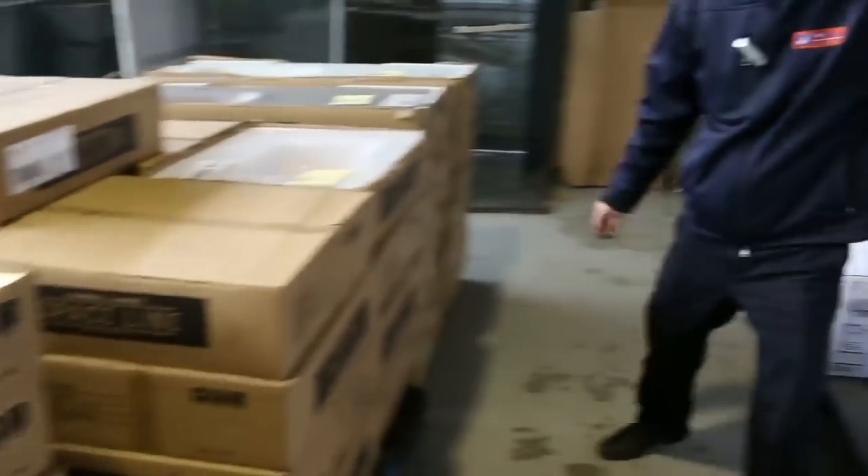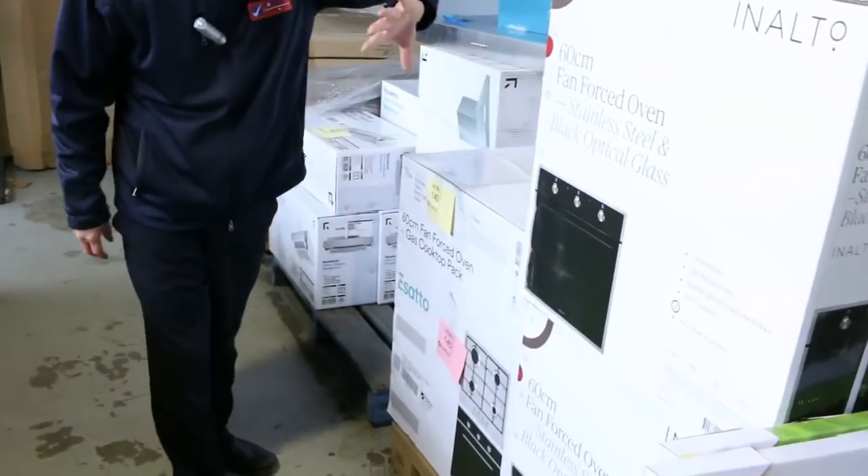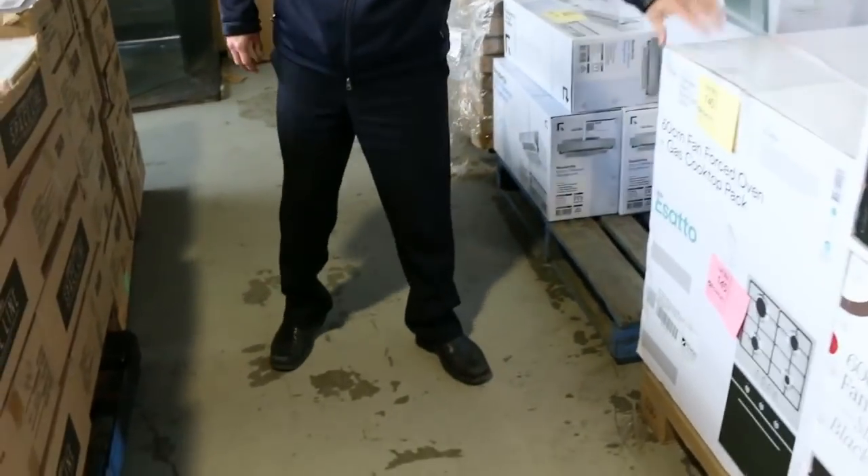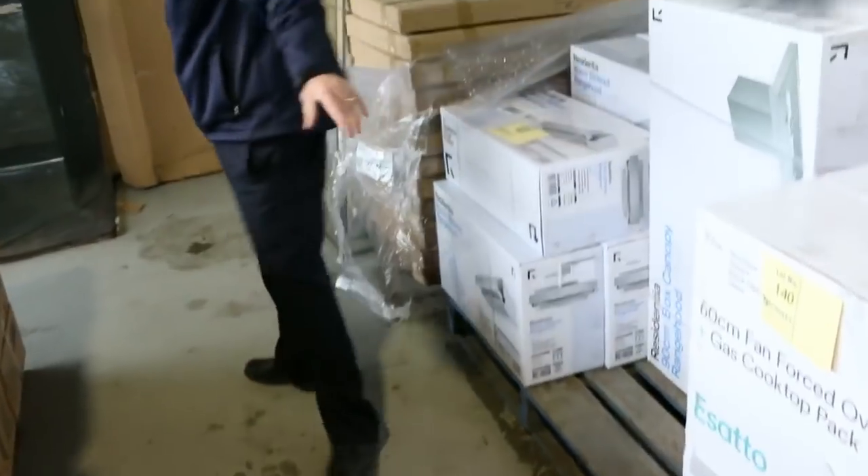We've got some beautiful cooking packages. Only a handful of the cooking packages left. The ovens by themselves are around the mid-$300 mark, and then the oven and cooktop package is around the mid-$400 mark. Only got a couple of those — looks like there's three left from about 50 that came in.